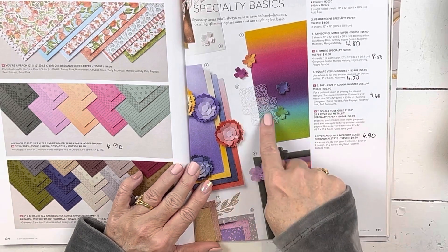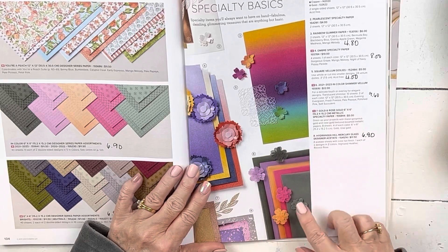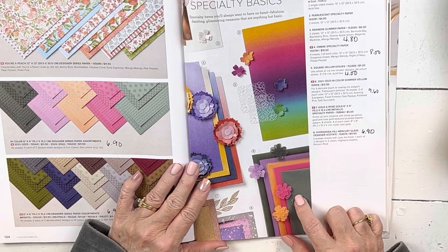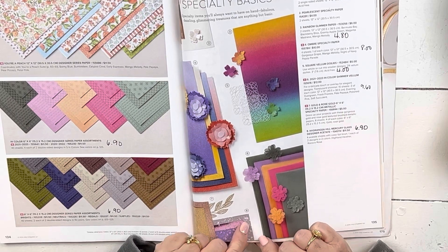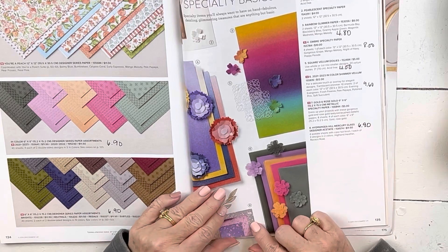My very, very, very favorite paper — the in-color summer vellum is on sale for $9.60. And the hydrangea hill mercury glass, which is purple and pink with the flip side of both in silver, is $6.90. So a lot of the specialty paper is on sale. We're getting new specialty paper as we always do, but that's a really fun page.